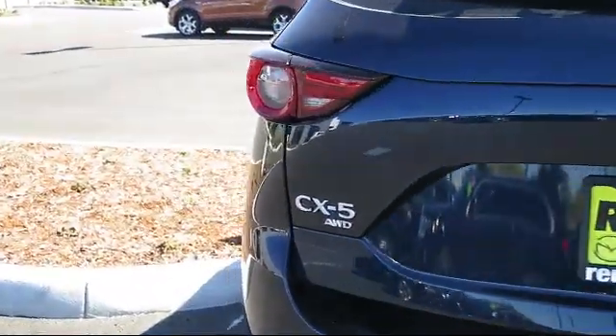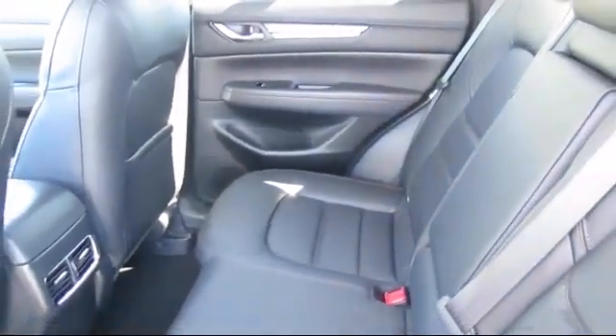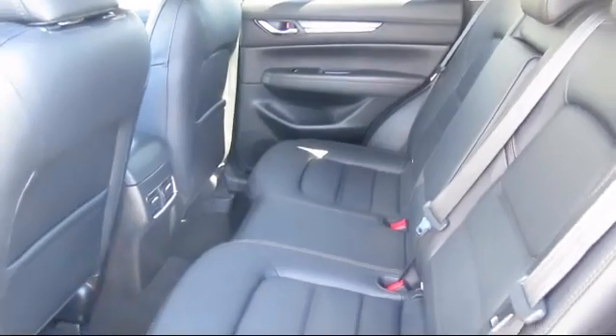Also featured: dual zone front automatic air conditioning, one LCD monitor in the front, and cruise control. At Walker's Renton Mazda, one of our friendly and knowledgeable sales associates will help you find the vehicle that's just right for you.